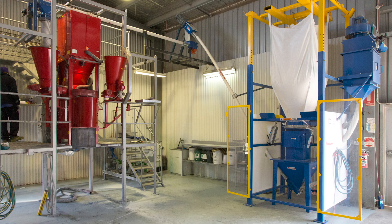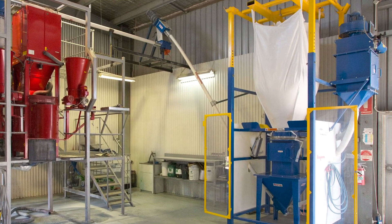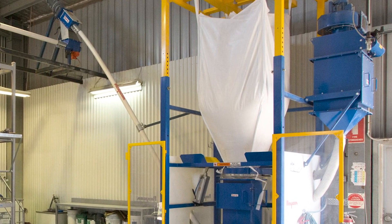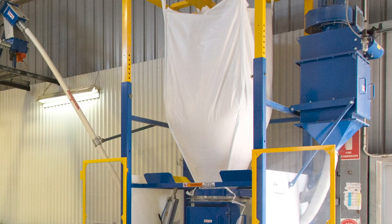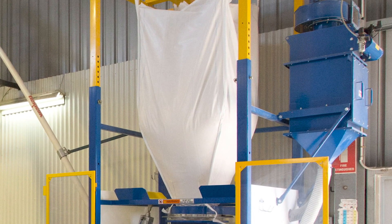As an additional dust containment measure, the receiving hopper is vented to Flexicon's integral bag vac dust containment system, which puts the entire system under a slight vacuum, preventing the escape of dust from the intake chute or any openings in the system. As a result, the working environment is clean, neat and safe for the operator, according to the facility's operations manager.